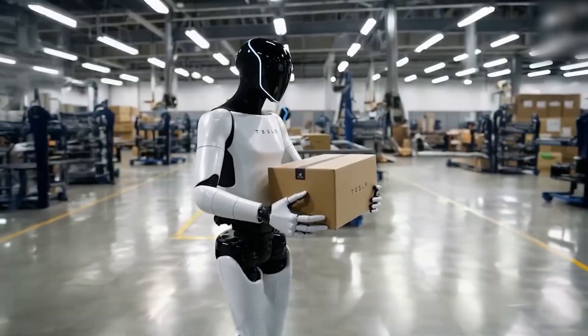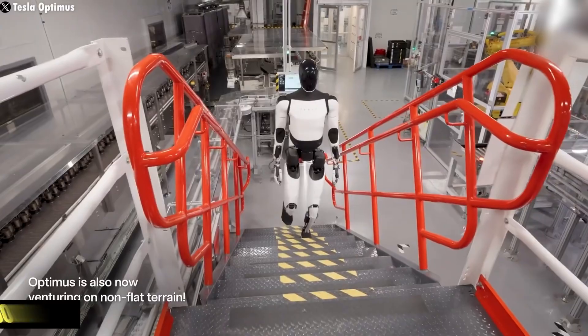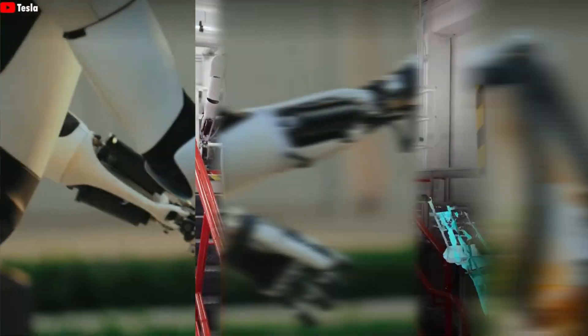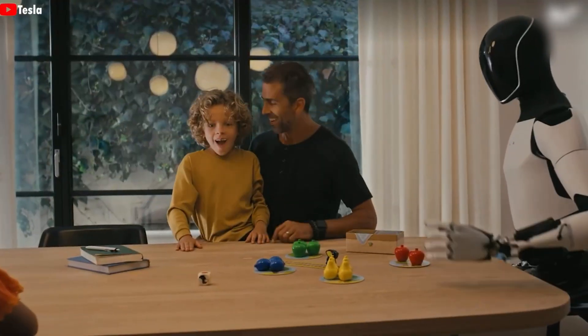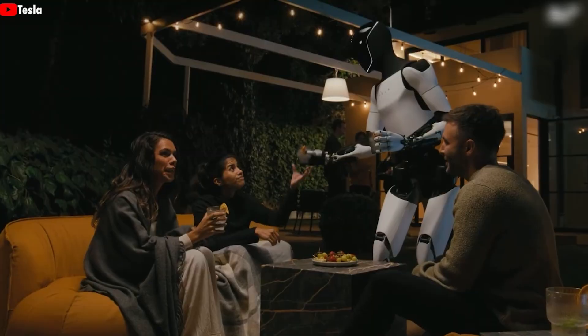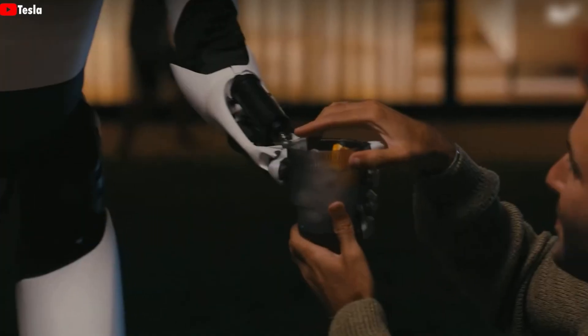Because Optimus isn't just for factories — it's designed to be a household helper. Imagine a $20,000 robot that cleans your home, cooks meals, waters plants, walks your dog, or even babysits. With global demand potentially reaching billions, Musk sees Optimus as a must-have for nearly every household.